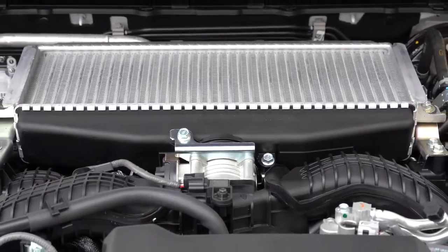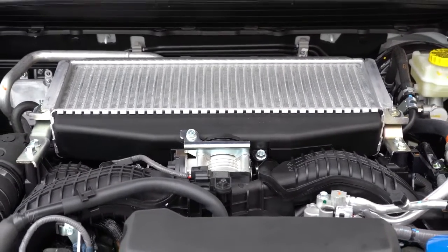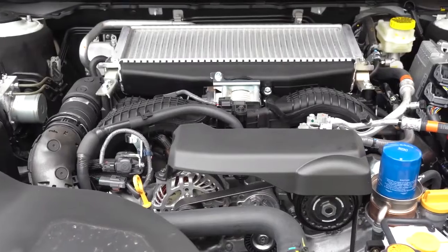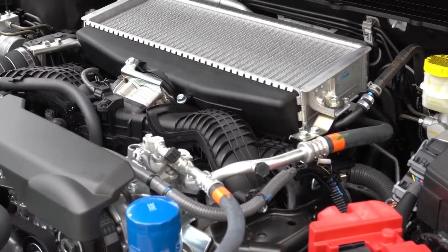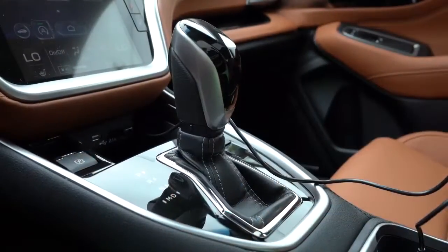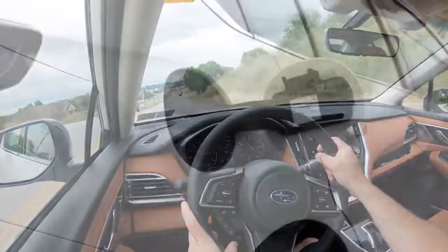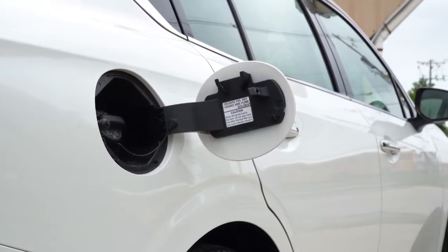The other engine configuration belongs to the XT trim levels — the one we have today. This is a 2.4-liter turbocharged four-cylinder boxer engine putting out 260 horsepower at 5,600 RPM and 277 lb-ft of torque at 2,000 RPM. Power is sent to all wheels through a CVT as well. Zero to 60 time is approximately 6.1 seconds, with MPG of 24 city and 32 highway on regular unleaded.